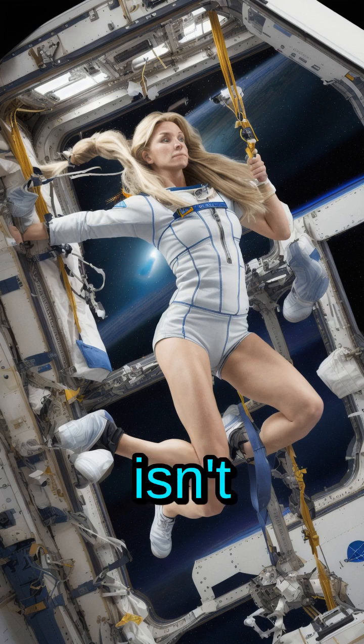Life on the ISS isn't all work — they even have a special gym to stay fit. It's super important for their health and to combat the effects of low gravity.